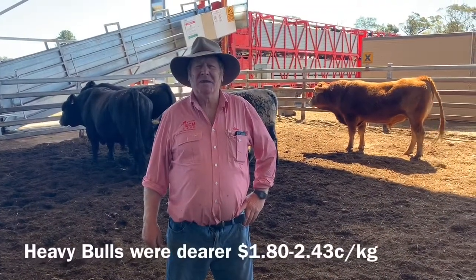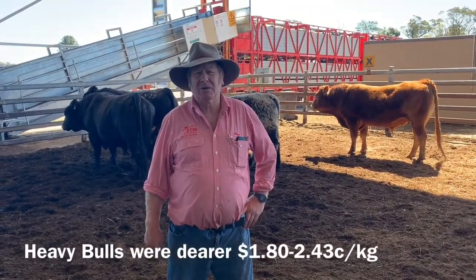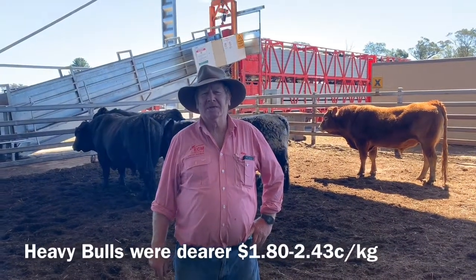With a yarding of 11 bulls here today. Bulls went from $1.80 up to $2.43 — up a good $2.20 from last week.